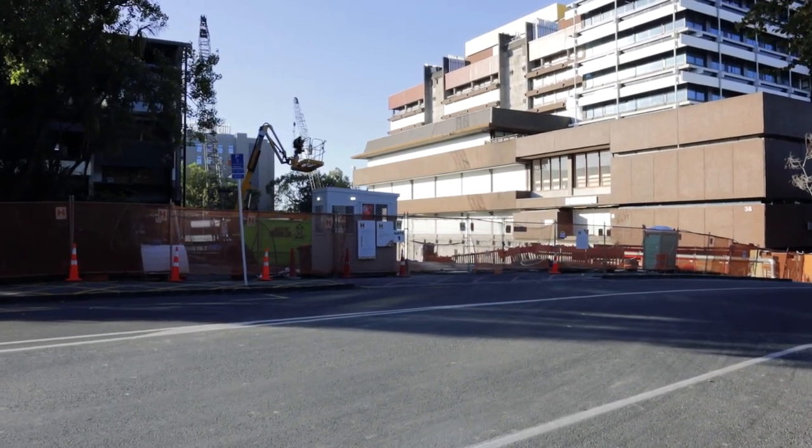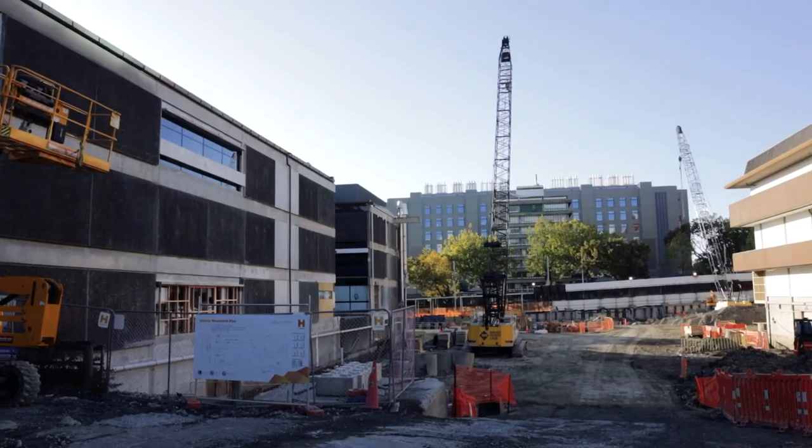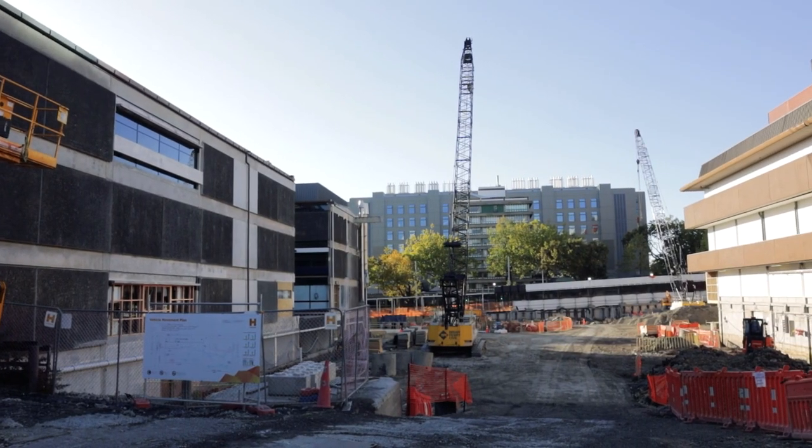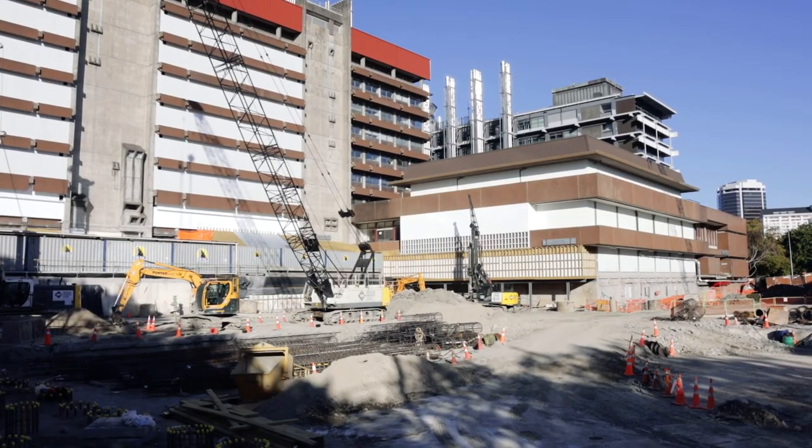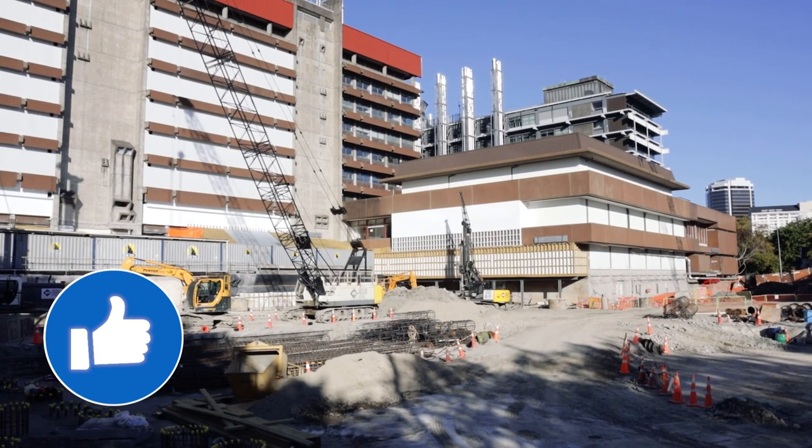It looks like a super cool project and I'll make sure to check back on this one as construction continues. If one of your mates is involved in this project then please tag them so we can celebrate their work. Or if you just thought this video was cool, go ahead and smash that like button. Cheers, bye.